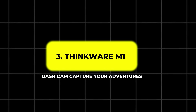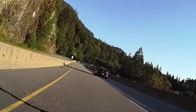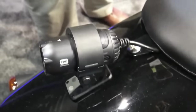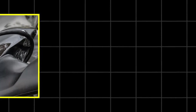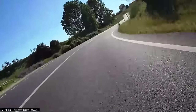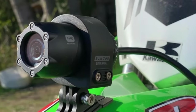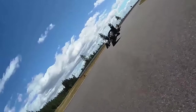3. Thinkware M1 Dash Cam – Capture Your Adventures. Riders who love capturing their road trips will appreciate the Thinkware M1 Dash Cam. Equipped with a 2.3 MP Sony Starvis sensor, it records full HD 1080p videos at 30 frames per second, ensuring crisp, clear footage. Thanks to its built-in electronic image stabilization, even bumpy roads won't ruin your recordings. With a 140-degree wide-angle lens and SuperNight Vision 2.0, the M1 Dash Cam excels in low-light conditions. Its IP66 waterproof rating makes it reliable in any weather, and its supercapacitor and thermal protection enhance safety during long rides.